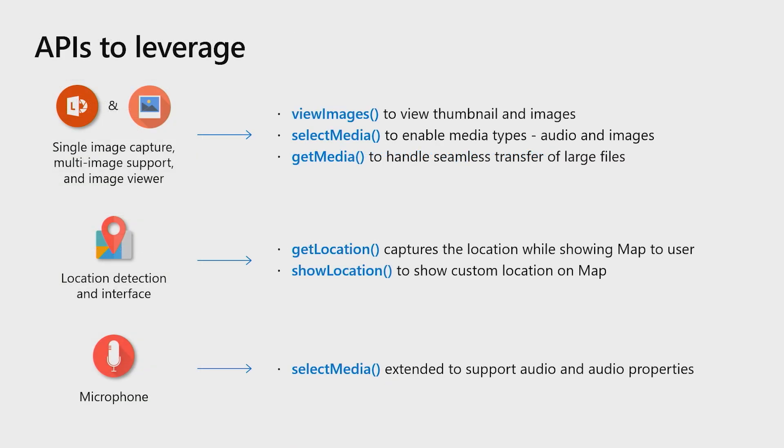We have exposed the following APIs that can be leveraged by developers to integrate these device capabilities in their apps. The SelectMedia API can be used across file formats like audio and image to select media. The ViewImages API helps to preview images and thumbnails, and GetMedia can be used to transfer large files seamlessly. For location, we have exposed GetLocation and ShowLocation APIs to capture and show custom locations on the map.